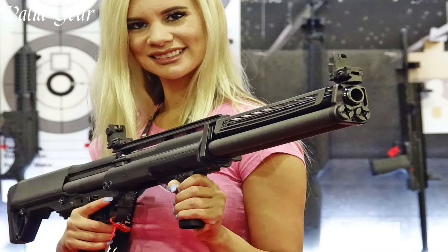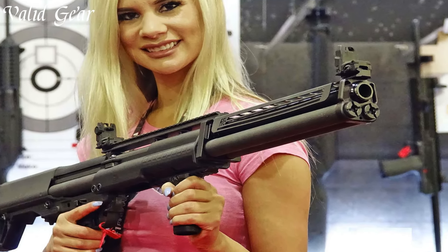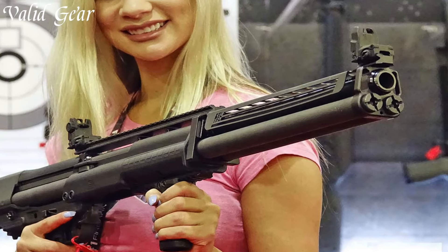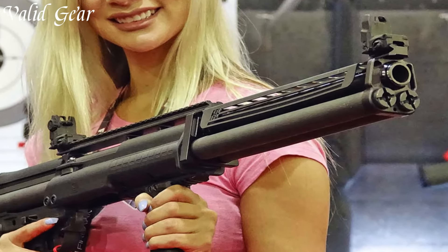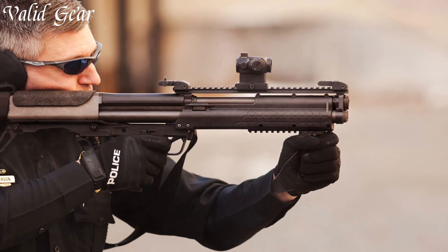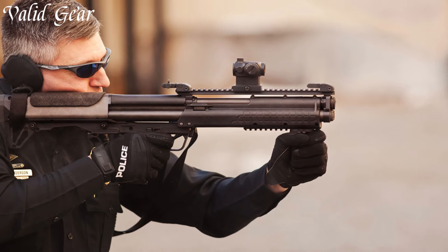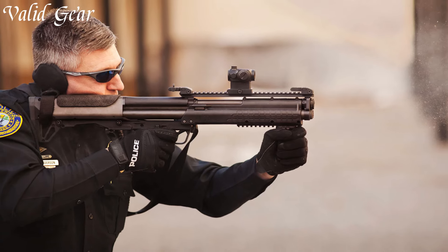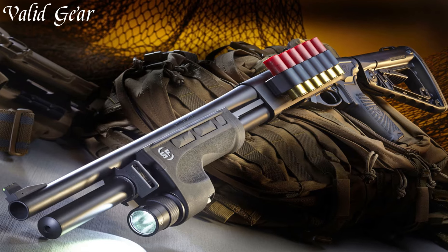Equipped with Picatinny rails and a bottom Picatinny pump grip, it offers customization options for optics, lights, and other accessories. Whether for home defense or tactical use, the Kel-Tec KSG stands as an emblem of Kel-Tec's ingenuity and commitment to creating firearms that redefine expectations. Number 3.